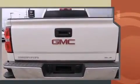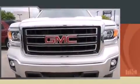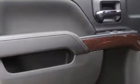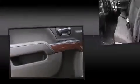Top features include a split folding rear seat, front and rear reading lights, a tachometer, variably intermittent wipers, a rear step bumper, and fully automatic headlights, and remote keyless entry.